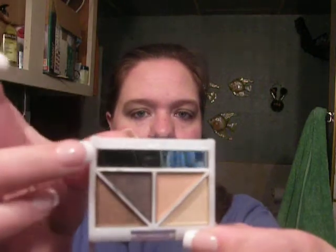And it's got a little mirror right there. So I thought that was really cool. I'm also wearing the ELF Black Eyeliner, Brightening Eyeliner. I like that one.